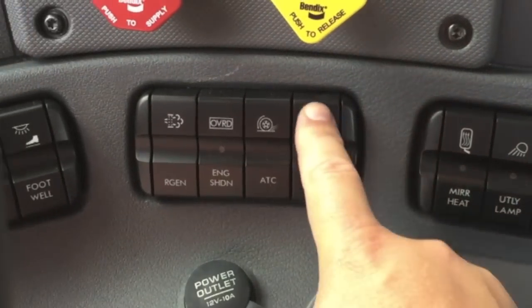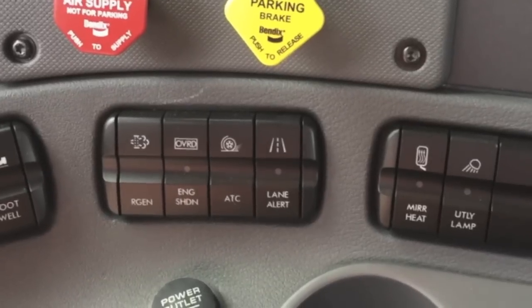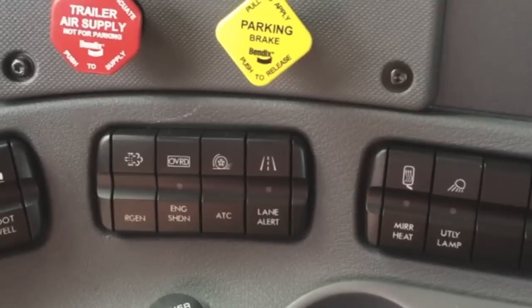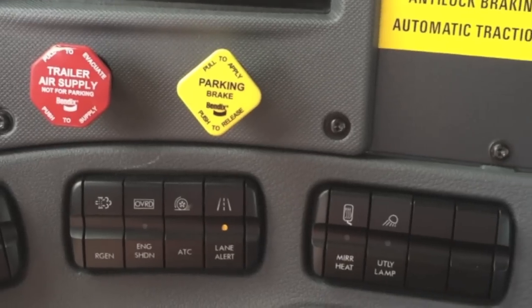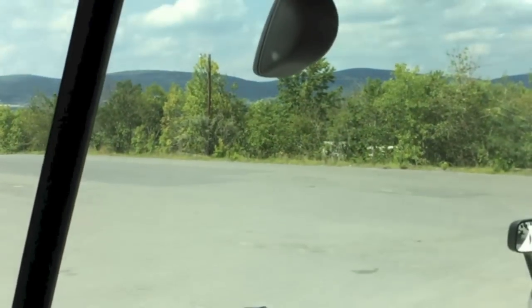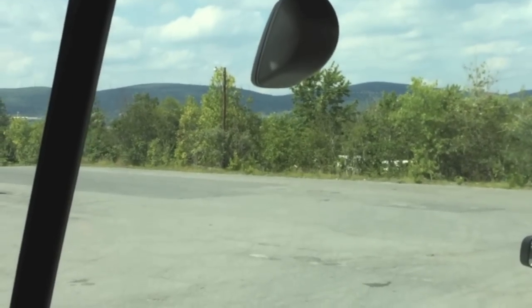The lane alert switch turns it off — that's for lane departure. Say you're in construction with tar marks left on the road, you want to switch it off temporarily. You can turn it back on, or it'll turn itself back on after 15 minutes. That's the radar — the eye that goes out and detects the lanes.